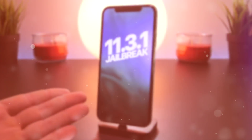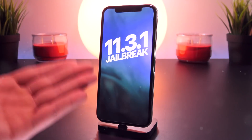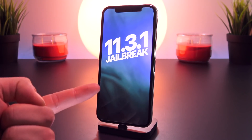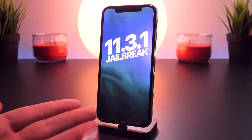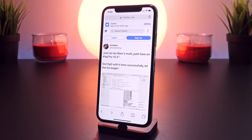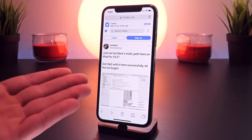I wanted to start today's video off by announcing that an iOS 11.3.1 jailbreak is right around the corner from being released. Ian Beer has released not one, but two kernel-level exploits, and Coolstar is already hard at work updating the Electra jailbreak. He has already achieved TFP0, meaning he managed to get Ian Beer's exploit working in less than 24 hours after its release.